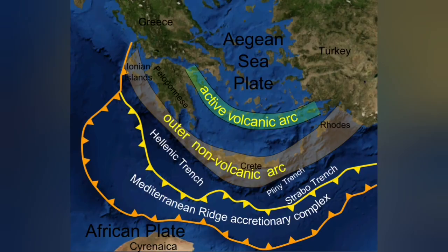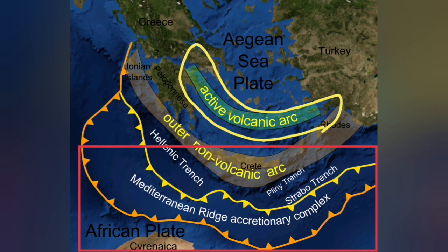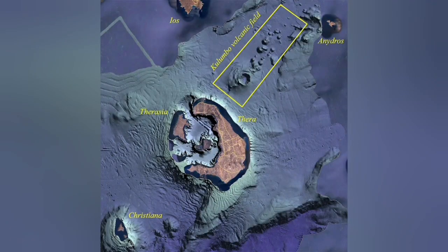The African plate is going under the Eurasian plate — it goes under 20 to 30 kilometers and comes up as a blister at the active volcanic arc. But on the back of that active volcanic arc, we also have an extension zone. Santorini is related to the active volcano zone due to subduction — it is that blister.